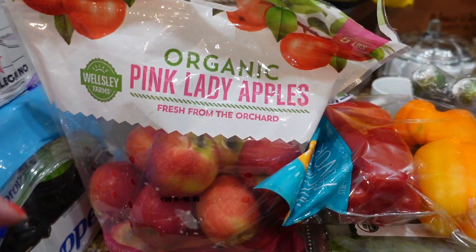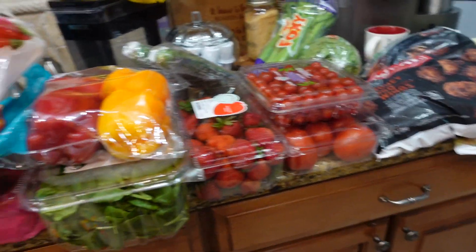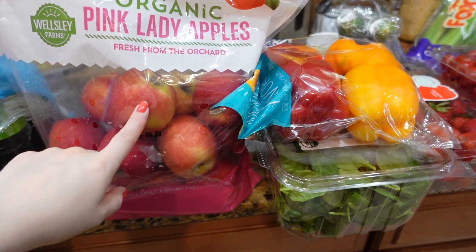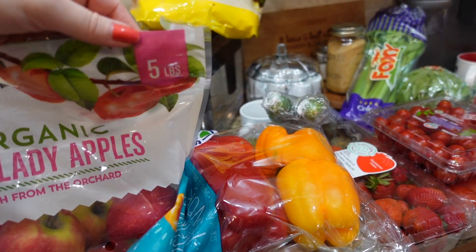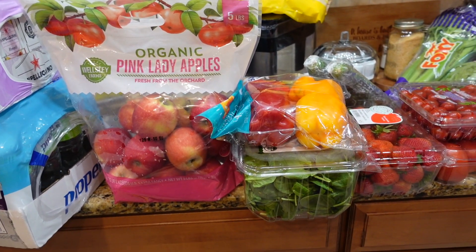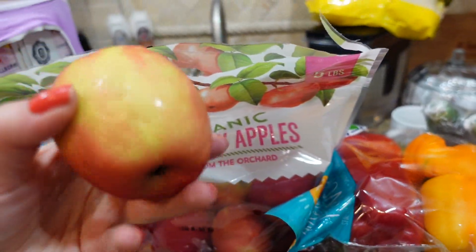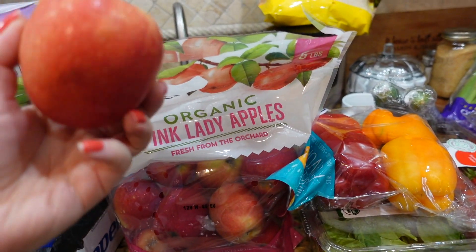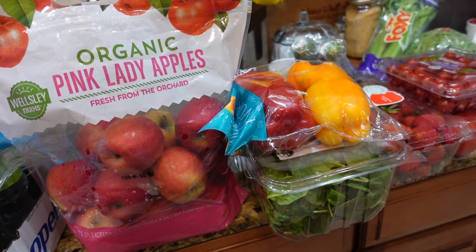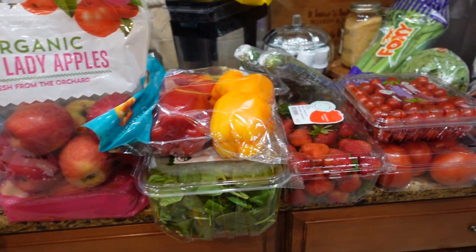Now moving into produce and some frozen items. I got some organic pink lady apples — two pounds. I already opened them because, if you watch my other videos, my parrot really likes apples. If you've never tried this kind, I would say it's on the sour side, maybe close to green apples, but still pretty tasty.